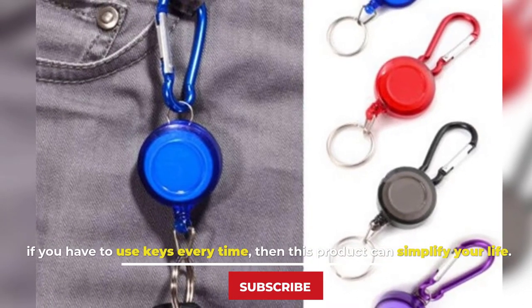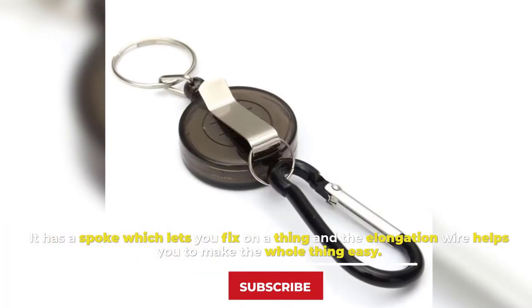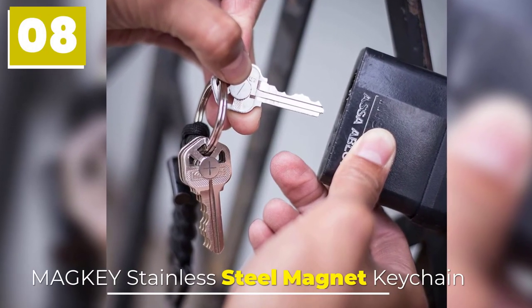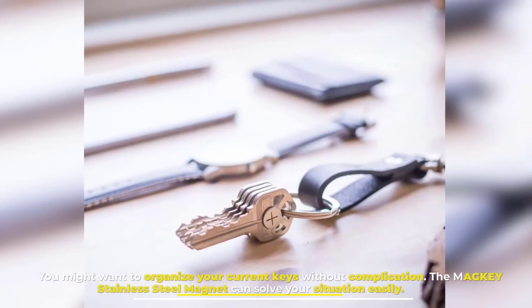Number seven: Key Holder. If you have to use keys every time, this product can simplify your life. It has a spoke which lets you fix things in place, and the elongation wire helps make the whole thing easy to manage.